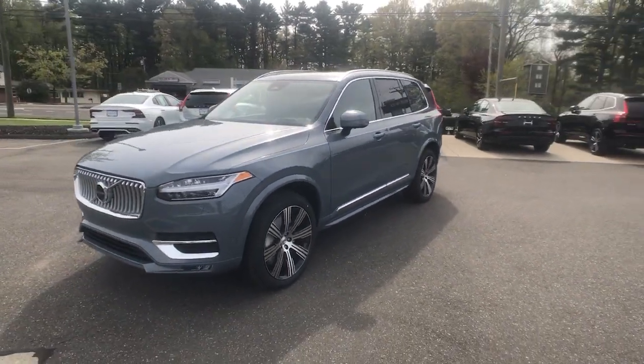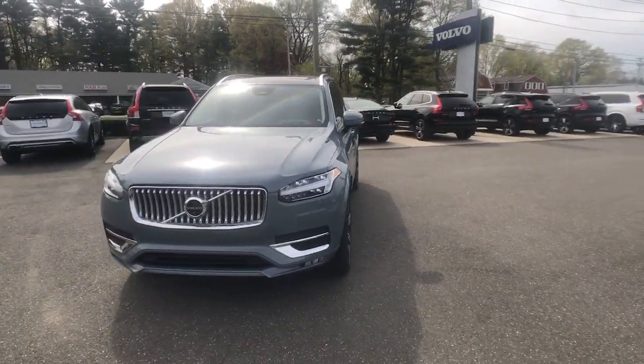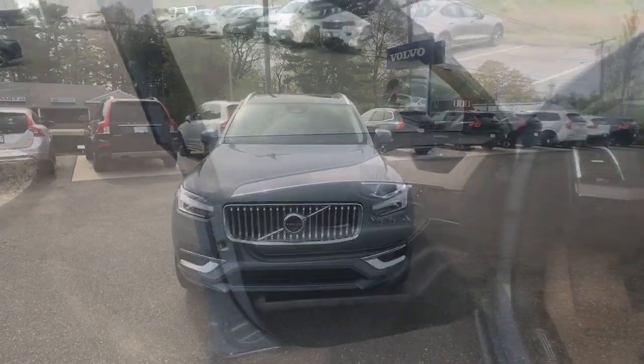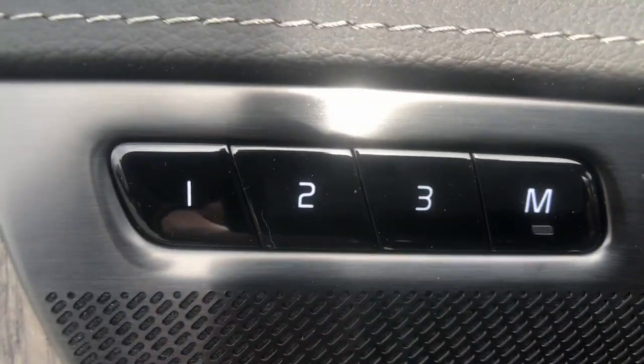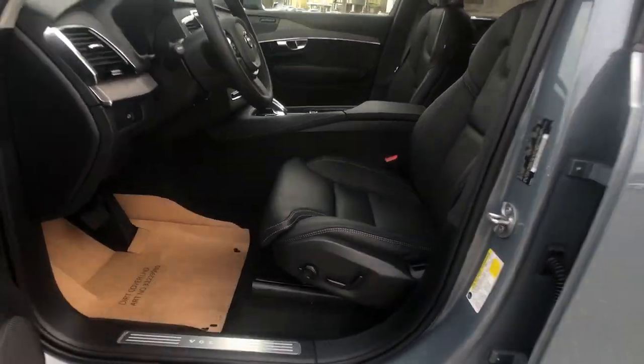These are just some of the great options this vehicle comes with: heated steering wheel, head-up display, heated and/or cooled front seats, Apple CarPlay and/or Android Auto, panoramic roof, lane departure warning, keyless entry, navigation system, all-wheel drive, and moonroof.